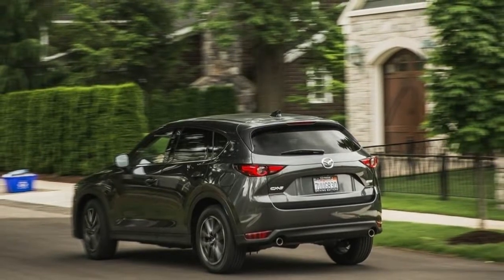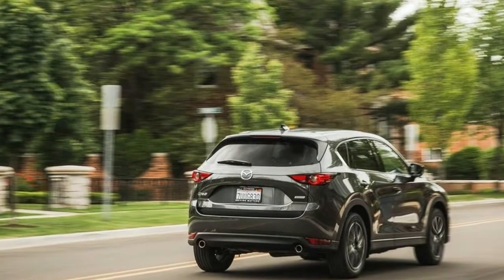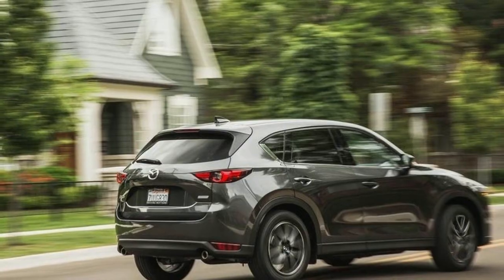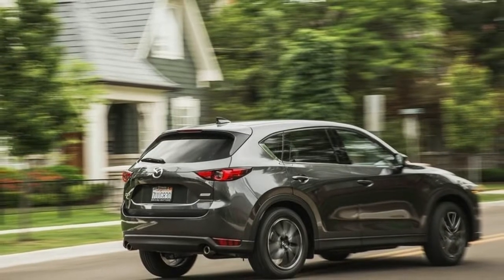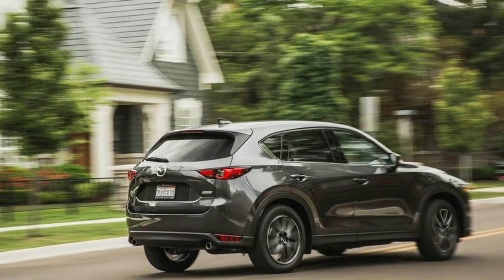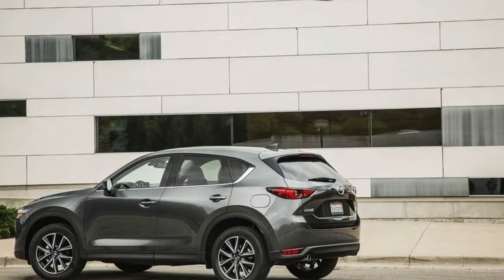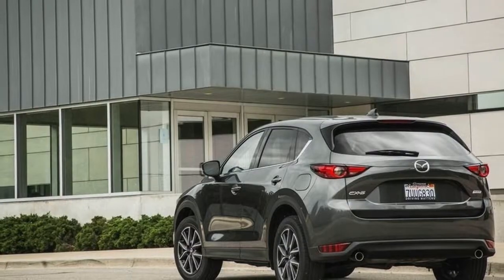An official list of fuel economy numbers hasn't been released, but Mazda told us they're about 1 mpg higher for city and highway across the board. For reference, the 2017 CX-5 achieves 24-31 mpg city/highway with front-wheel drive and 23-29 mpg with all-wheel drive.